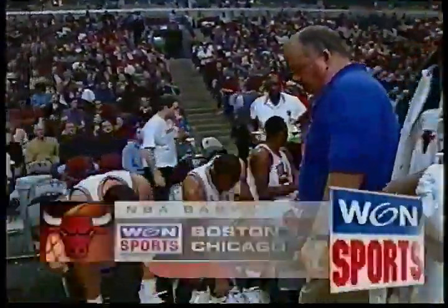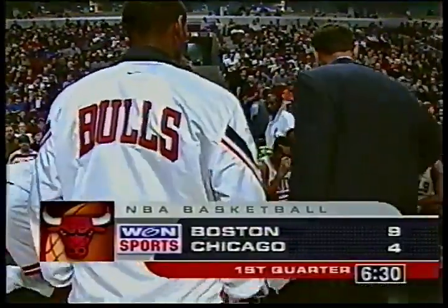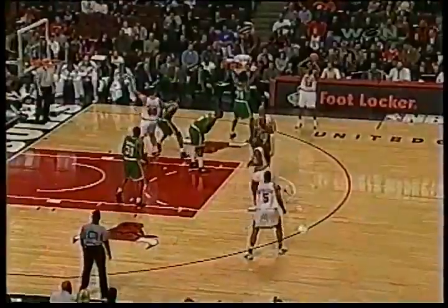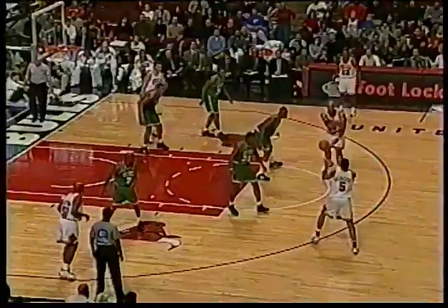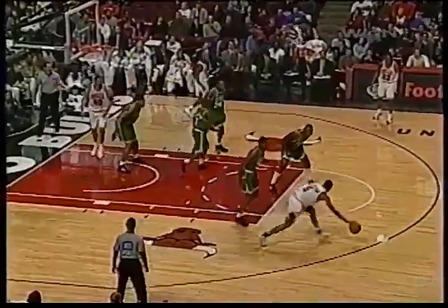Rough start so far for the Chicago Bulls — one field goal and we're almost halfway through the first quarter. Back in the action, it looks like the Bulls have no air — nobody in that red area — and they're helping out in a semi-zone, basically playing back. And a turnover by the Celtics. Bulls get it back, trailing nine to four. First turnover of the ball game for the Boston Celtics.